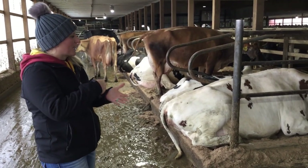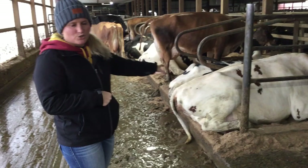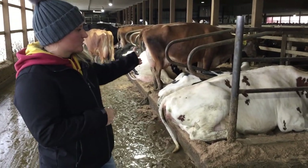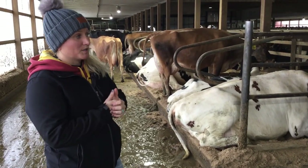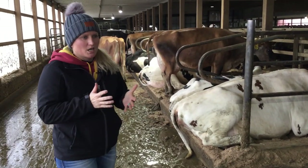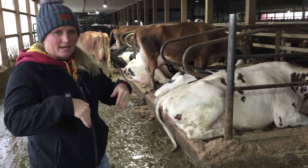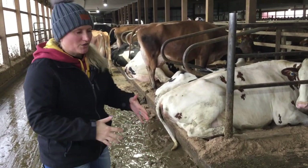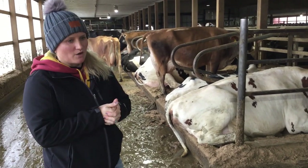Holsteins — these are two-year-old cows so they aren't done growing yet — will range from 1,200 to 1,500 pounds, or a little more for a really big mature cow. A Jersey will weigh around 900 to 1,000 pounds. That's a lot of weight — when they lay in their stall they first go down on their knees and then plop their rear end down, so the surface they lay on has to be comfortable for them.